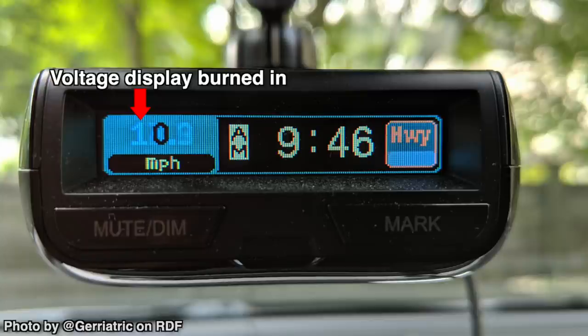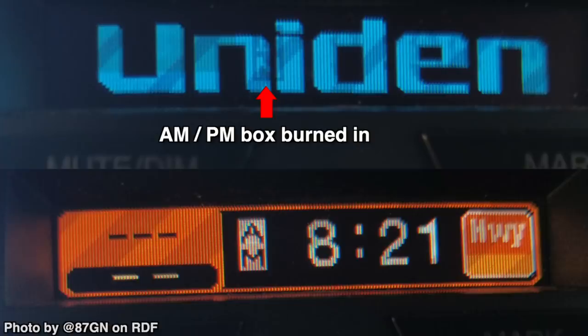So in no particular order — if we start, for example, with Uniden — one of the things with the Unidens is sometimes the speakers may actually fail in the detectors. They'll keep maybe visually alerting, but you're not going to be able to hear when the detector is going off. In terms of visible stuff, the multicolor OLED displays in the detectors, after a while, can actually create burn-in and have problems just due to the nature of OLED technology in general.